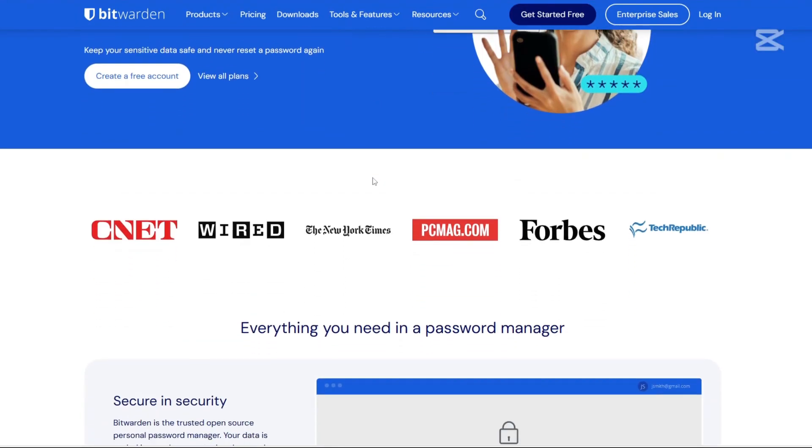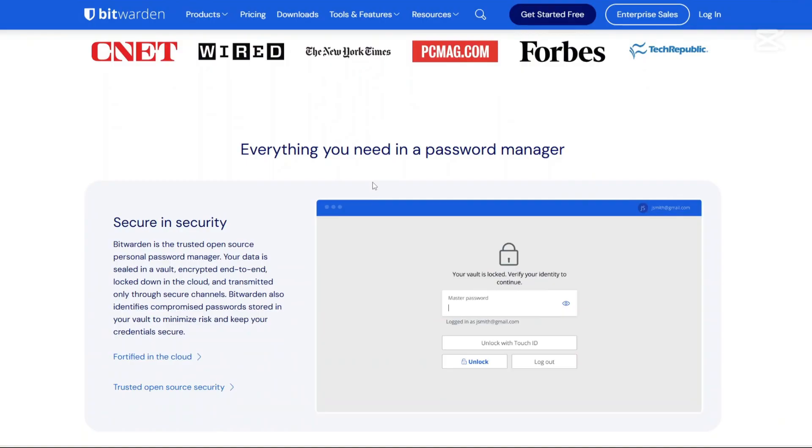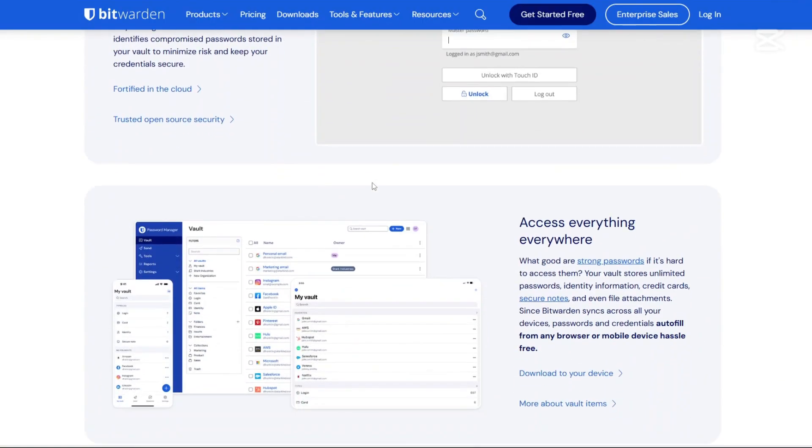Additionally, Bitwarden supports passkeys, enhancing the security and convenience of logging into websites and applications.